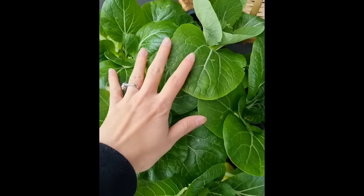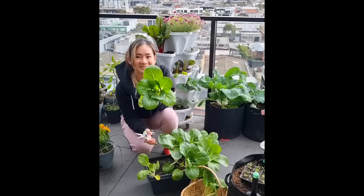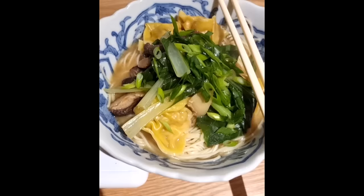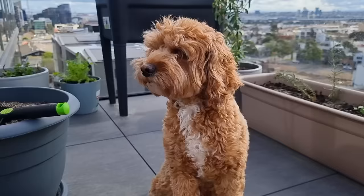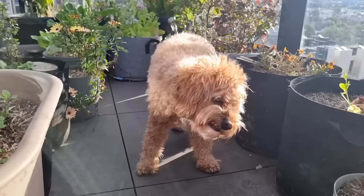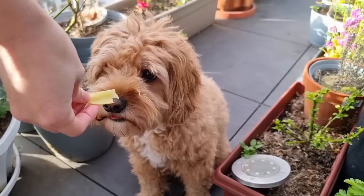I do also grow vegetables that have sentimental value to me. In particular I grow a lot of bok choy — it reminds me of my mum serving up stir-fried bok choy for dinner every night when I was still living in Singapore as a child. Our dog Barney absolutely loves harvest time on the balcony because he knows he's going to get to enjoy some fresh home-grown vegetables and fruits.